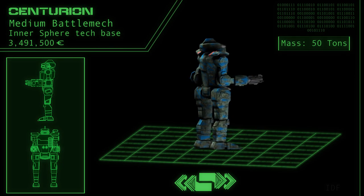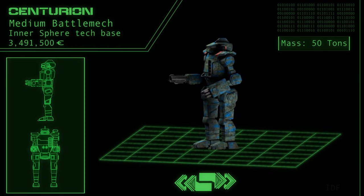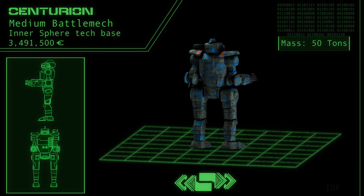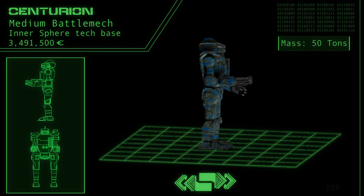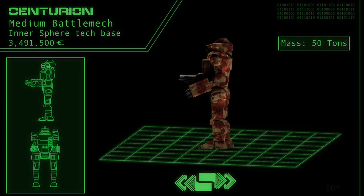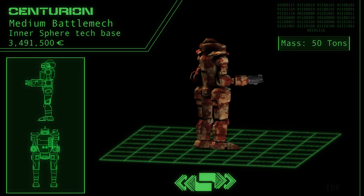Its mass of 50 tons puts it solidly into the medium-weight class of battle mechs. With this mech's standard loadout operating at speeds on par with an average heavy mech — typically 64 kilometers per hour — the Centurion is not terribly fast, but is quite capable at handling its own if fielded wisely.